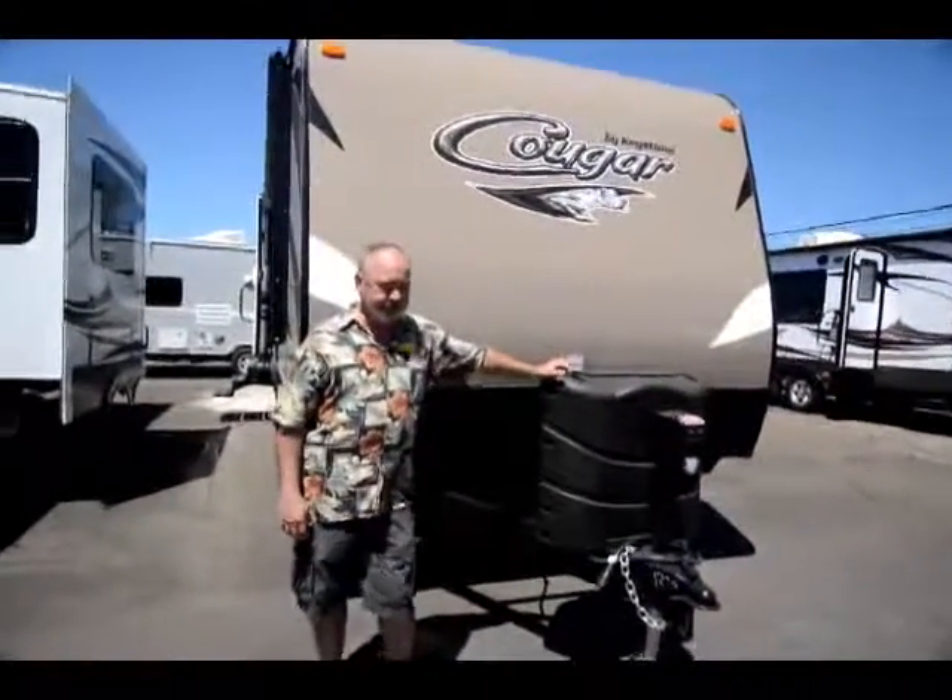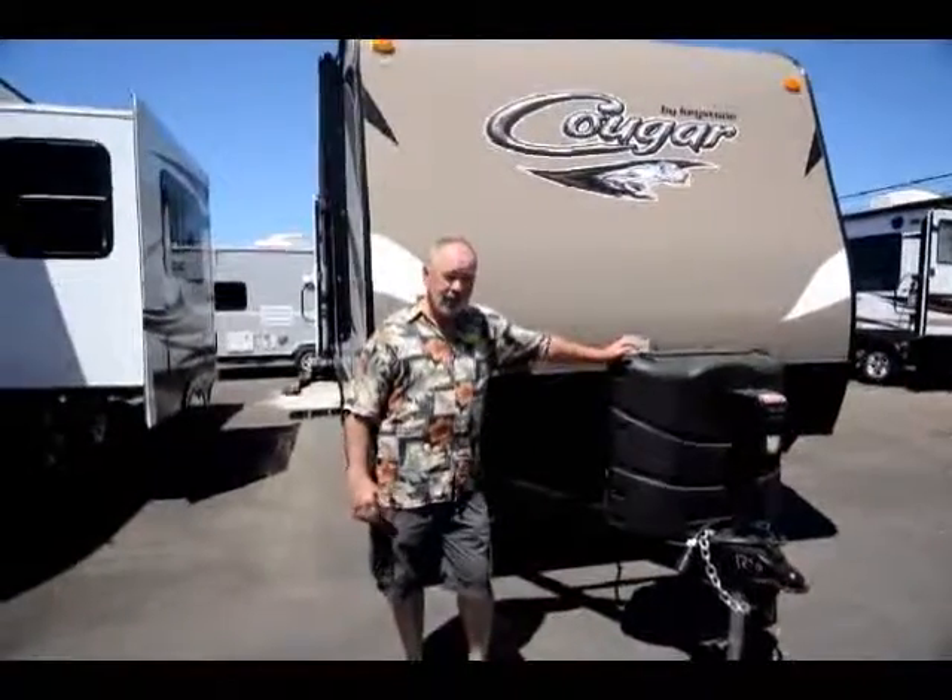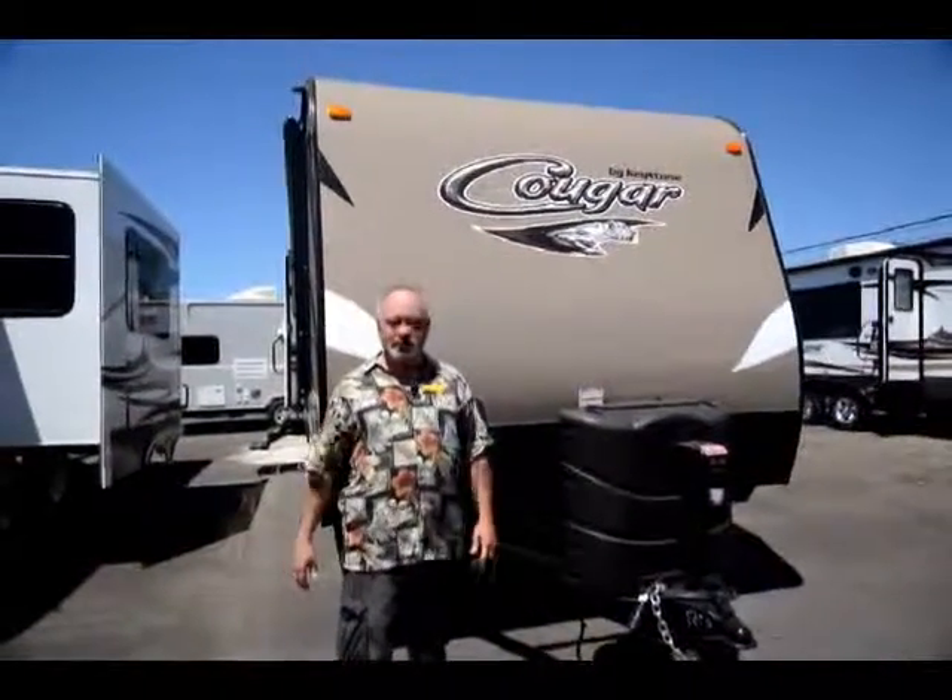It's a 21-foot Keystone Cougar. Really good floor plan — you'll see when we go inside, it's laid out really well. It has a slide out, and for the size of the unit, it's got a lot of usable space.